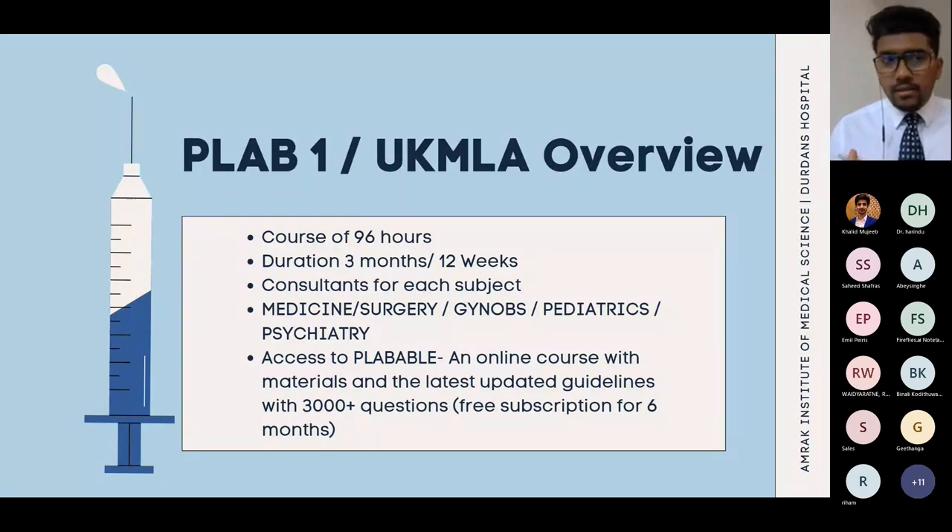The theory required to pass PLAB 1 is going to remain the same. I understand they will make it a bit harder, but the format and the core content stay the same.